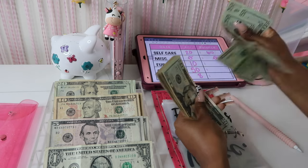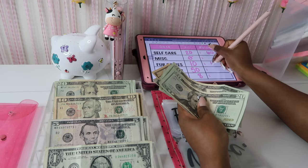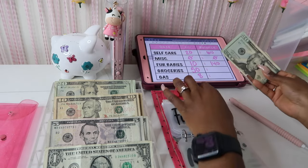My fur babies have 20, 40, 60, 80, 100, 20, 30, 35, 40 — so 140. They have a really good amount in there, it's really adding up.